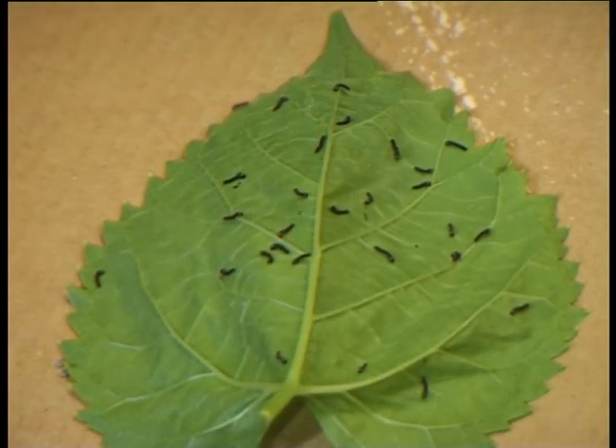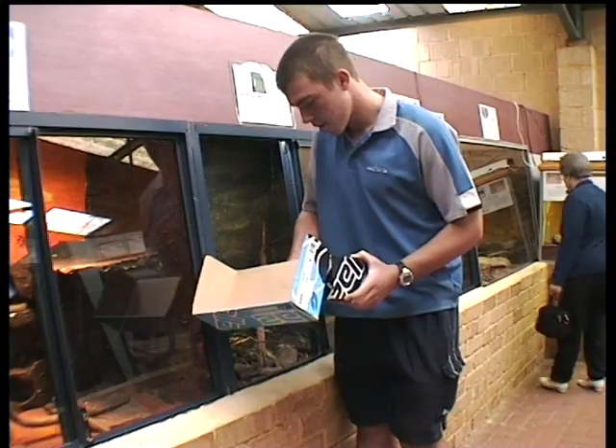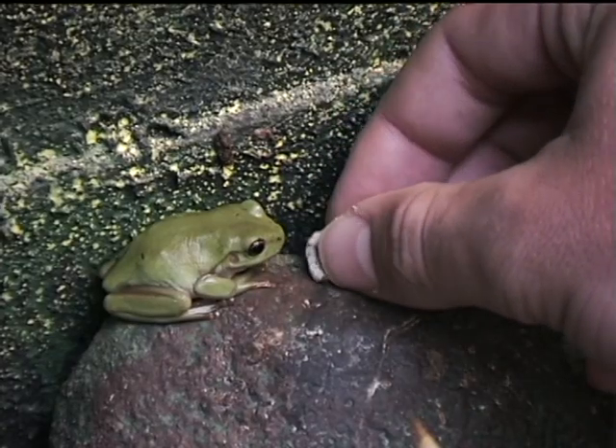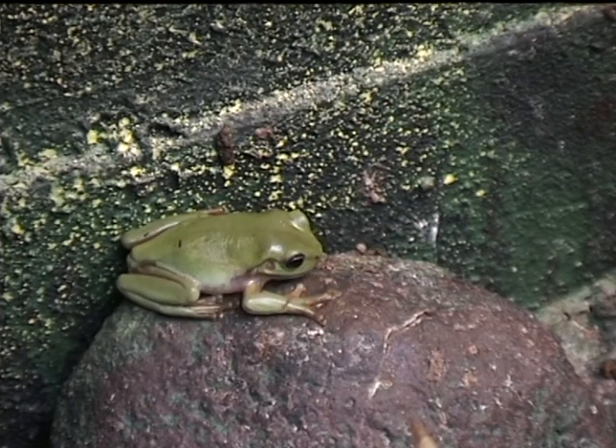We grow them up and once they are of a certain size we then take them to the enclosures and hand feed the animals with the silkworms. Very nutritional, less hassle with diseases and so forth, and the animals just love them.